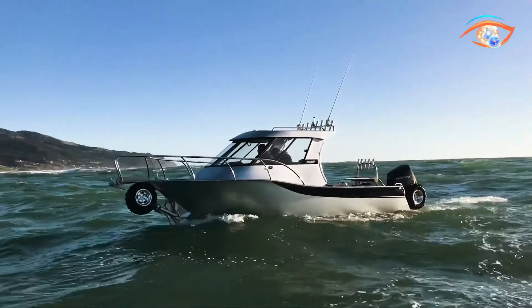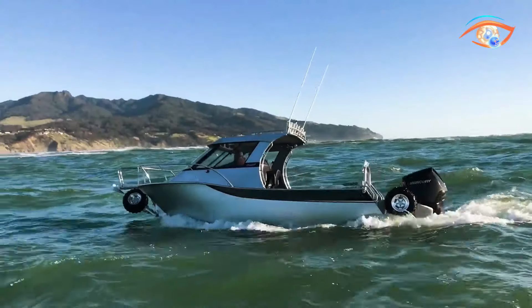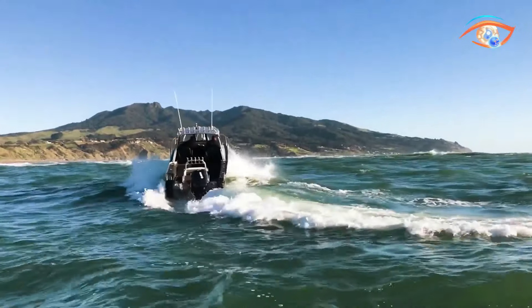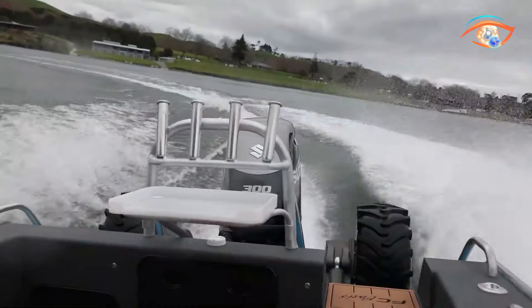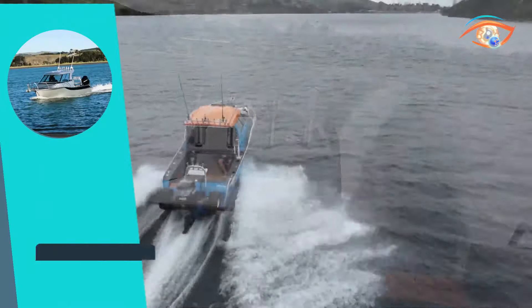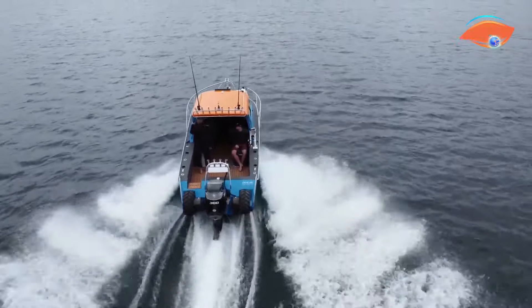Powered by a robust 300-horsepower engine and boasting a 280-litre fuel capacity, the FC-700HTA reaches an impressive top speed of approximately 42 miles per hour. This watercraft redefines fishing, promising not just a catch but an exhilarating aquatic adventure for fishing enthusiasts and their families alike.